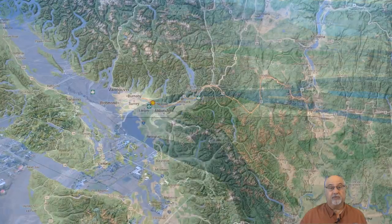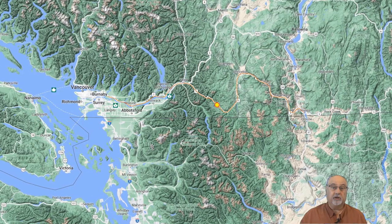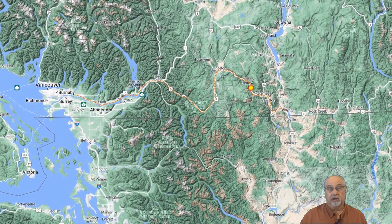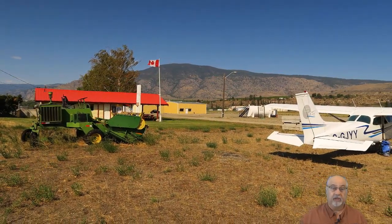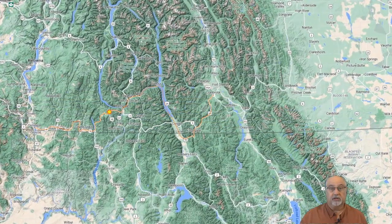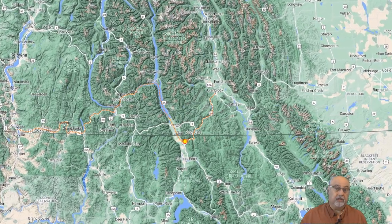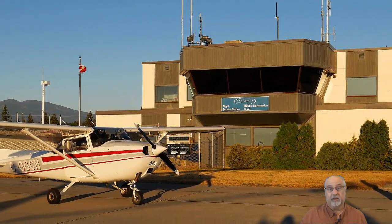We'll fly up the Fraser Valley to Hope, then along the Hope-Princeton Valley past Manning Park to Princeton. There we'll continue along the Similkameen River Valley to Oliver BC — one of our favorite picturesque airports — for fuel and a picnic lunch. Then it's the longest leg of our journey, all the way over to Cranbrook: along the US border to Grand Forks, the valley and Arrow Lake to Castlegar, following the Kootenay River past Nelson, along Kootenay Lake to Creston, and a final set of valleys through the last of the Cascades to Cranbrook, at the western edge of the Rocky Mountains.